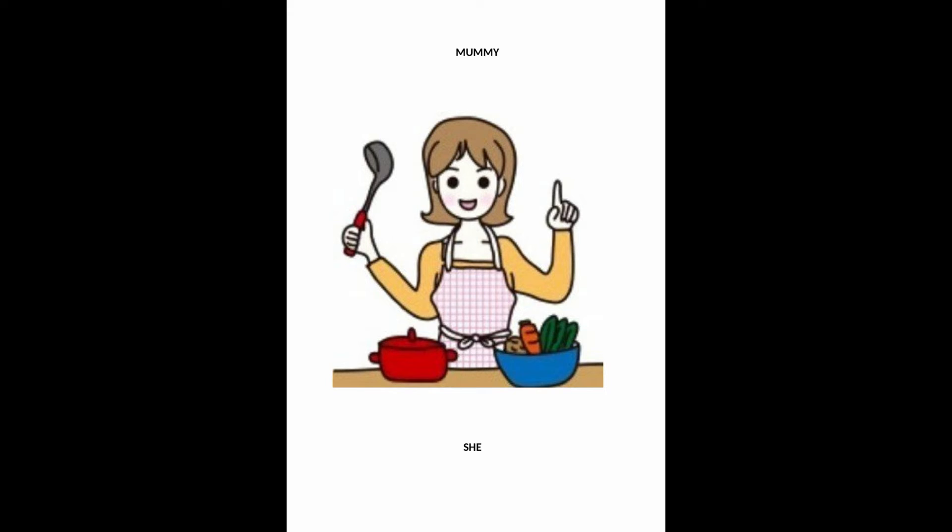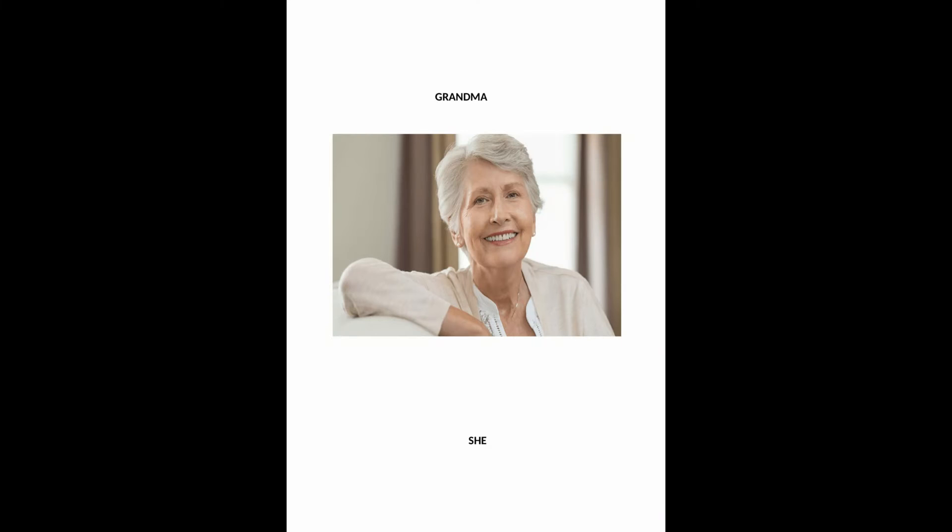Mummy is in the kitchen, or she is in the kitchen. My grandma is in the living room, or she is in the living room.